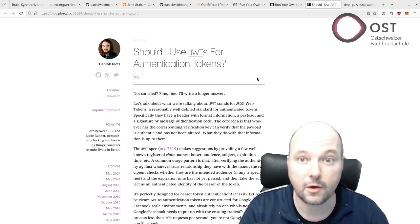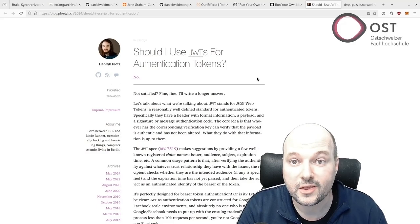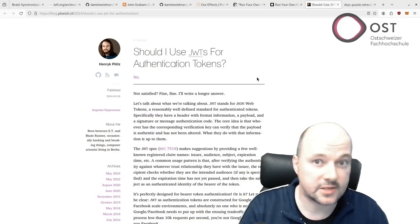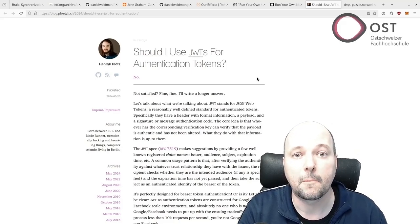The author argues you probably don't need JWT due to complexity reasons. I argue that using JWT tokens actually makes things much simpler. The author suggests using existing session solutions — for example, in Spring Boot you can use built-in sessions.